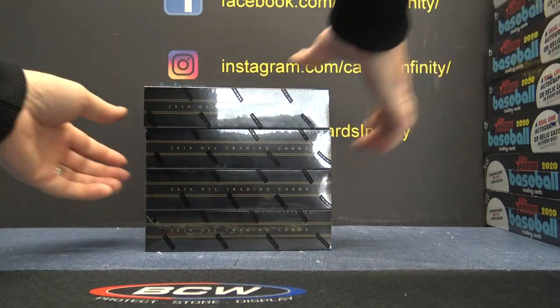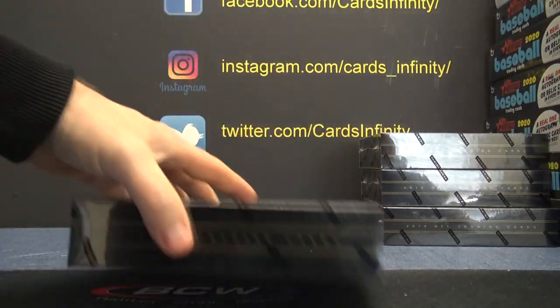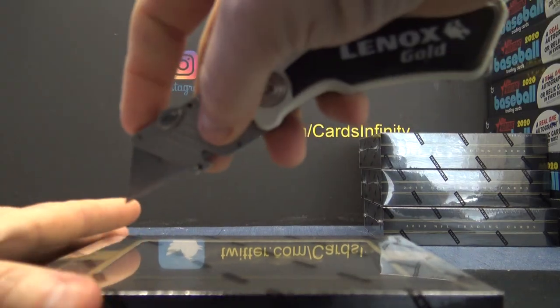Number 2. Let's hope it's not. Panini 1. Number 2.